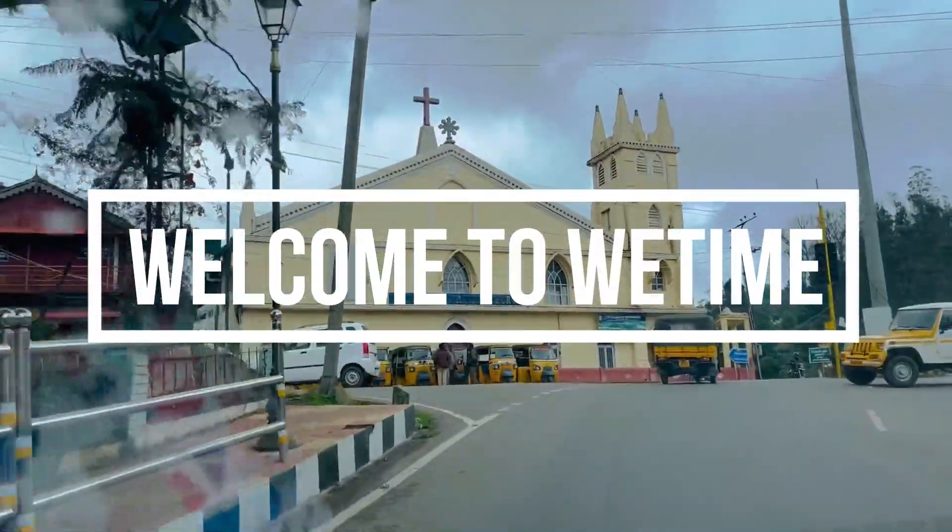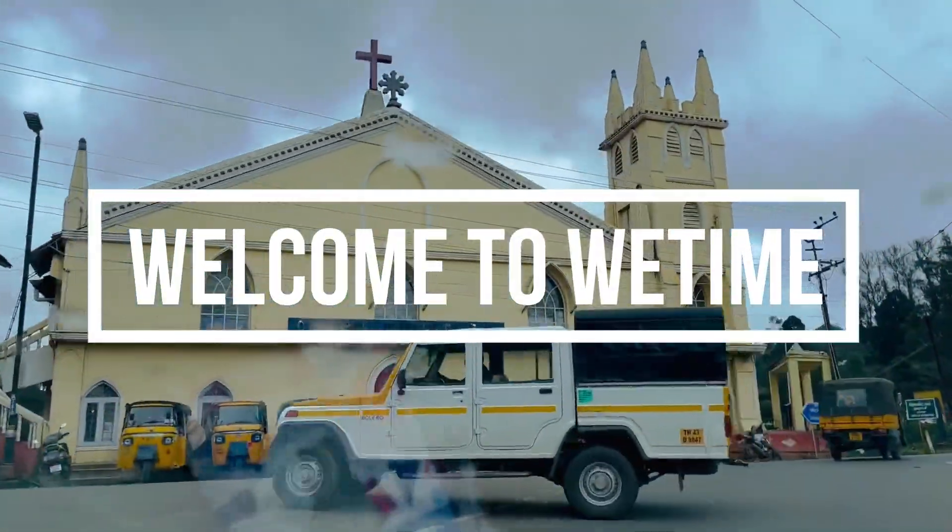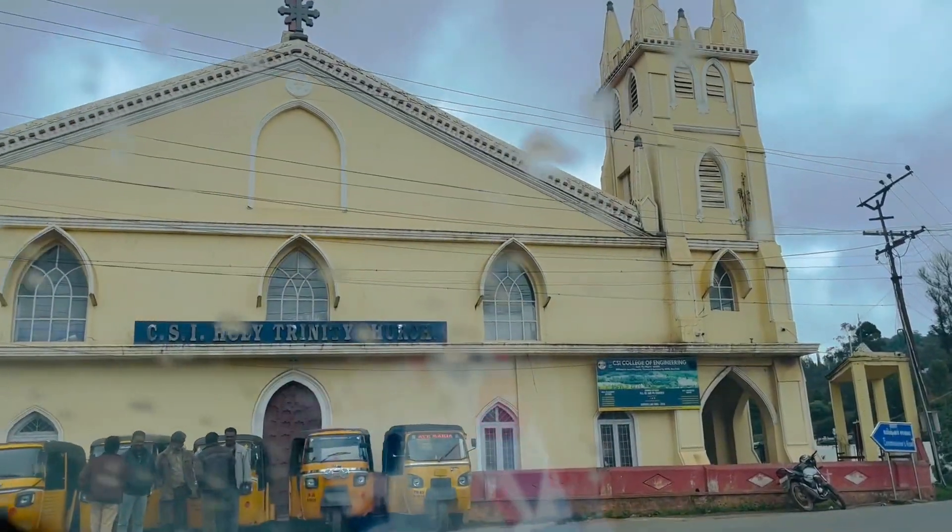Hello Busy Bees! Welcome to Vtime! How are you? Let's go to Uti Garden.